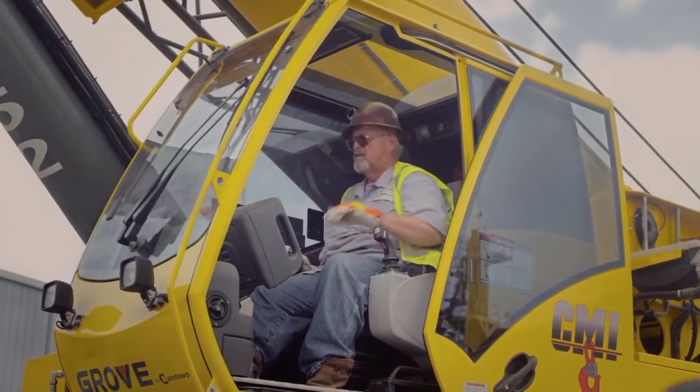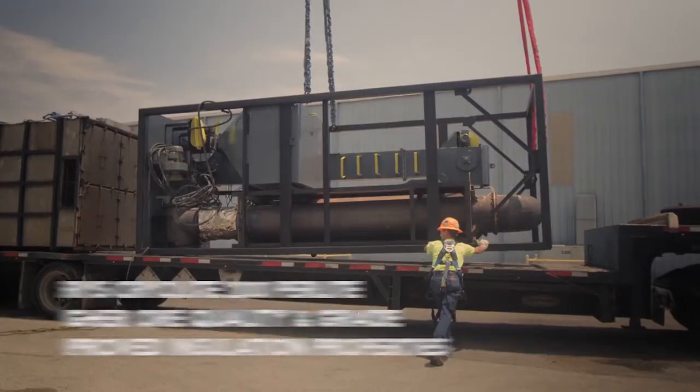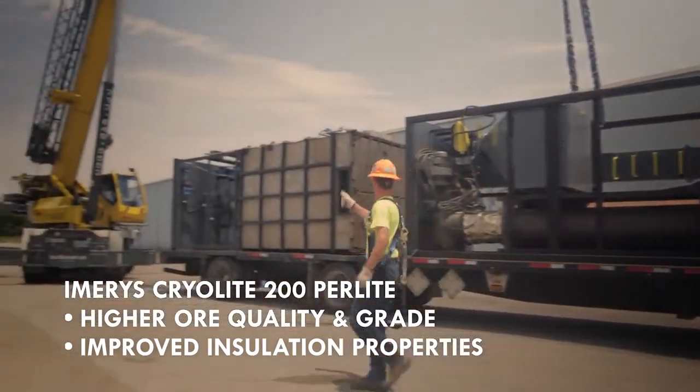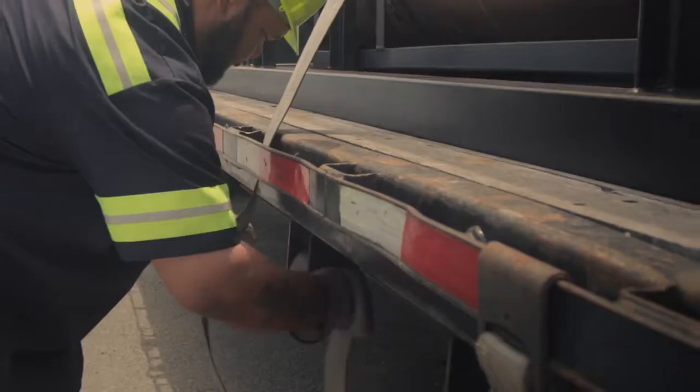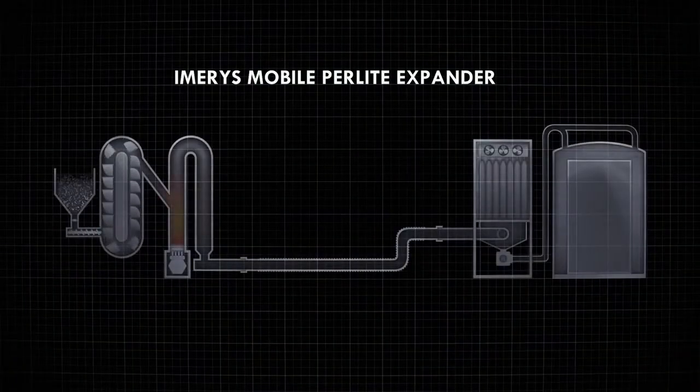Cryolite 200 perlite is expanded from a higher quality of ore and varies from standard perlite in density only, providing better insulation than traditional perlite. And Cryolite 200 is lighter, easing the stress to extend the life of the tank.